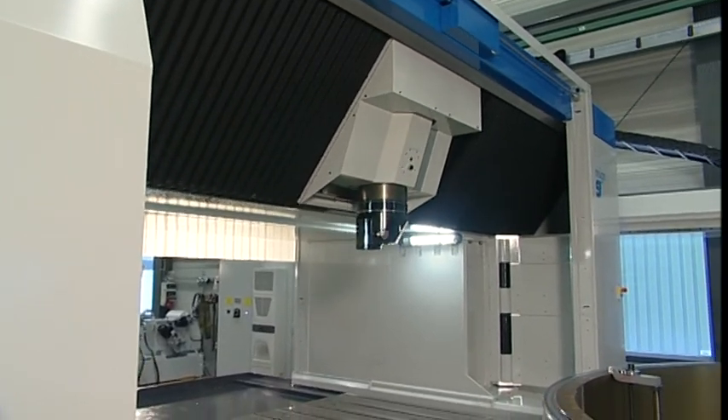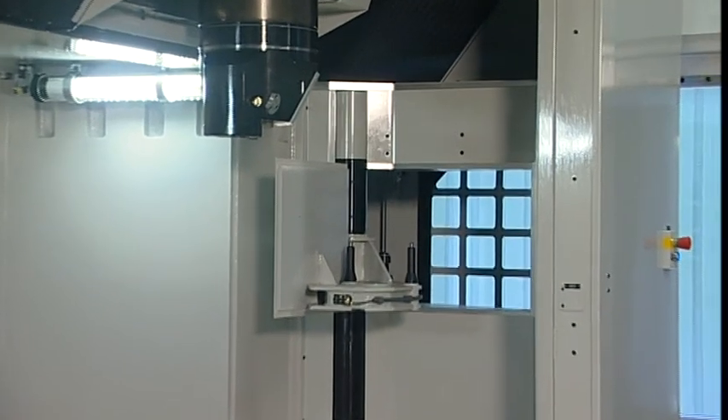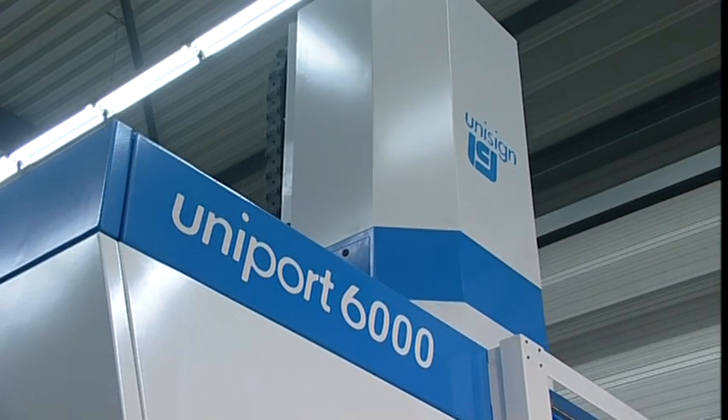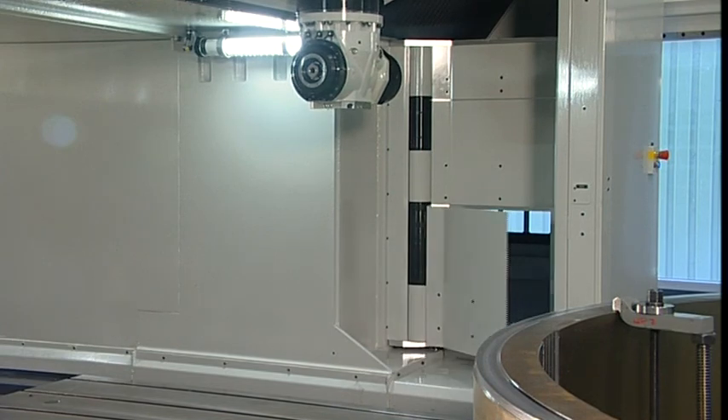The Uniport 6000 can be equipped with several machining heads for multi-sided operations, offering great flexibility. The machining heads are stored in designated pickup stations, which are integrated in the moving bridge, enabling very quick changeover of machining heads.